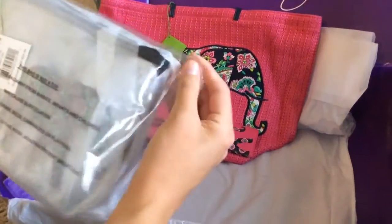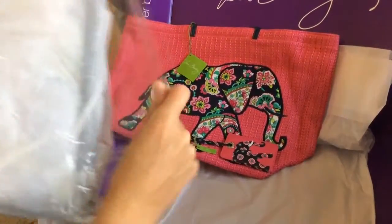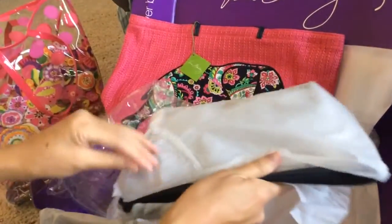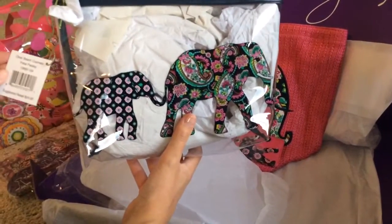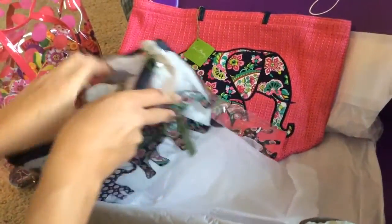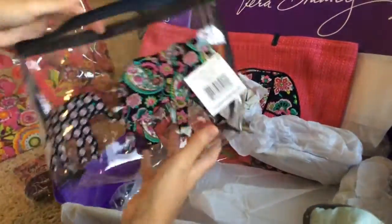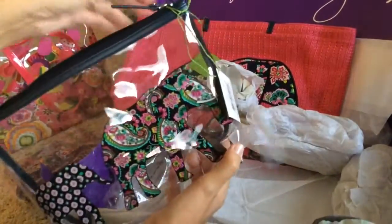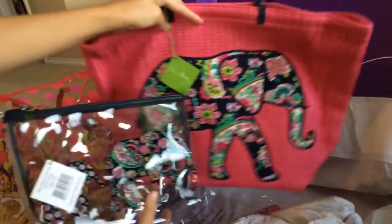The last item I got was the clear beach cosmetic — and I bet you can't guess what pattern I got it in. It's the elephants — Petal Paisley. The suggested retail is $24 and I got it for $9.66. What I'm going to love about it is when we go swimming I can put shampoo bottles in there, or whatever it might be. I like the navy on the top so it'll look cute with the straw tote. Everything matches and I'll put my beach towel in there as well.